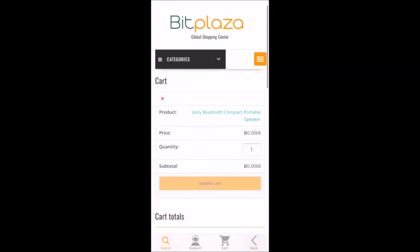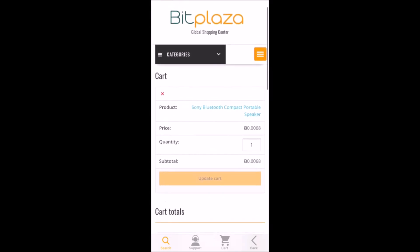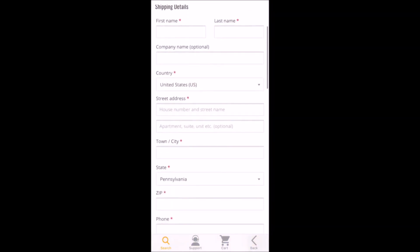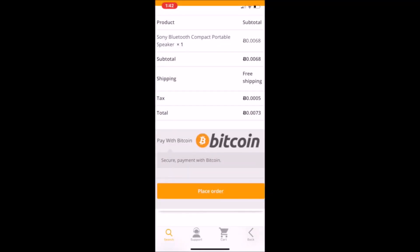This should look pretty familiar — it's a pretty typical cart setup where you can change the quantity and adjust items as needed. When you're ready to check out, click Proceed to Checkout, and then fill in all of your personal information. Once you've filled in your order information such as your address, email, and phone number, scroll down to the bottom where it shows you the subtotal. When you're ready, go ahead and click Place Order.